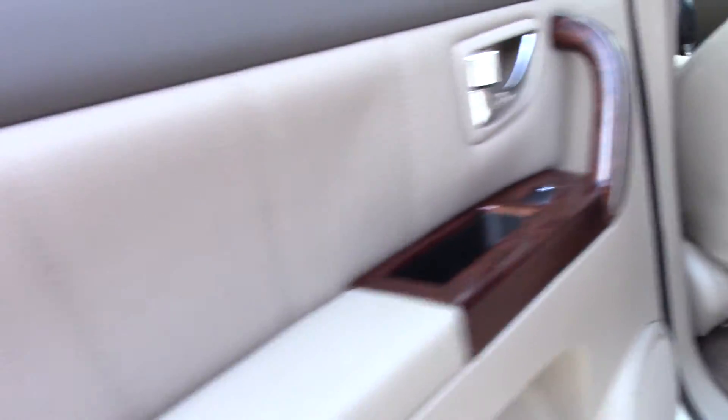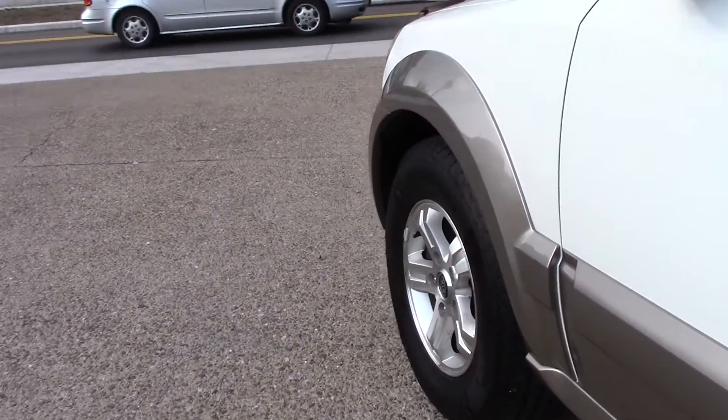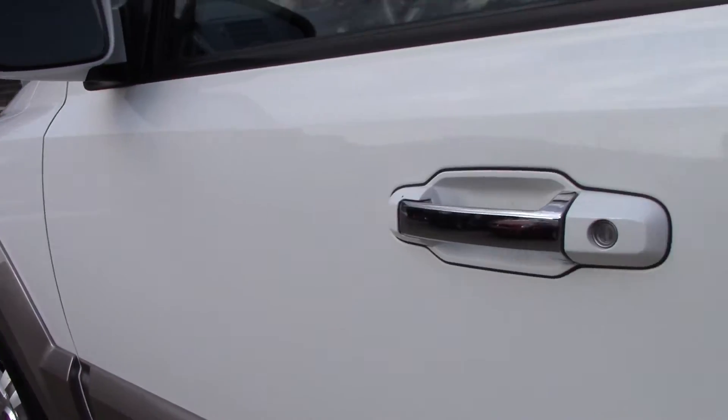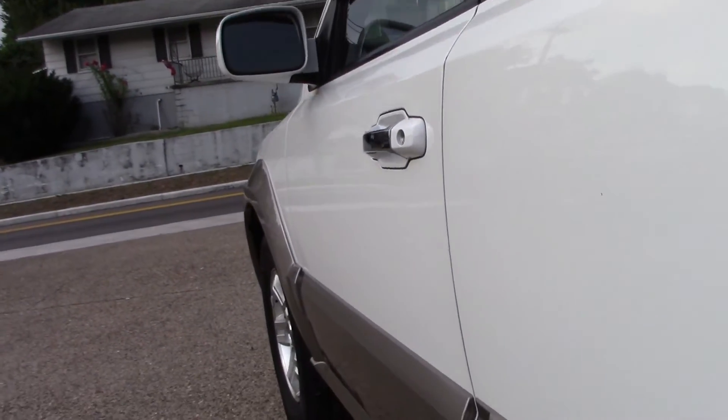Another look at that interior — under the carpets it's nice and clean under there. They're not put in here to hide anything, they're just put in there to protect it. This side of the body, if you look down the side of the door, it's nice and clean. A few little tiny rock chips here and there. Let me show you the inside.